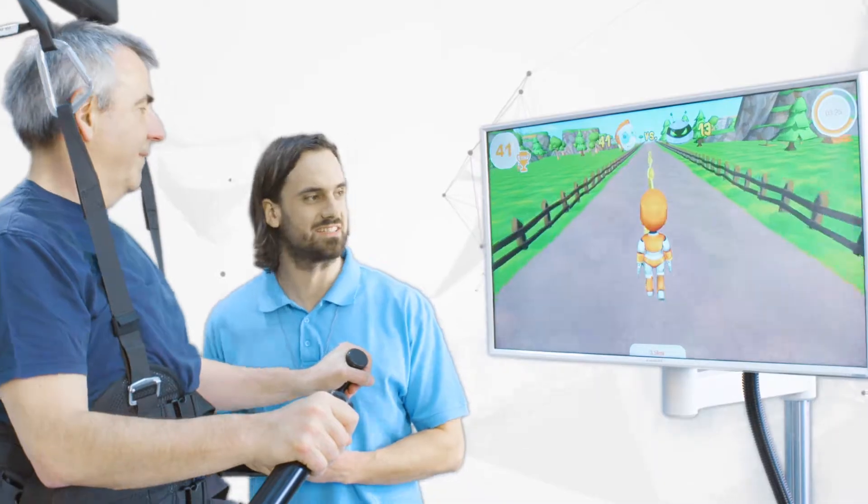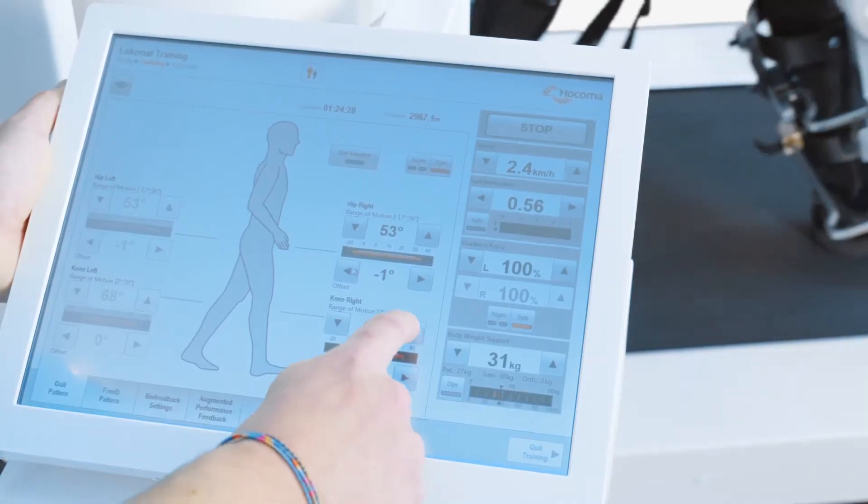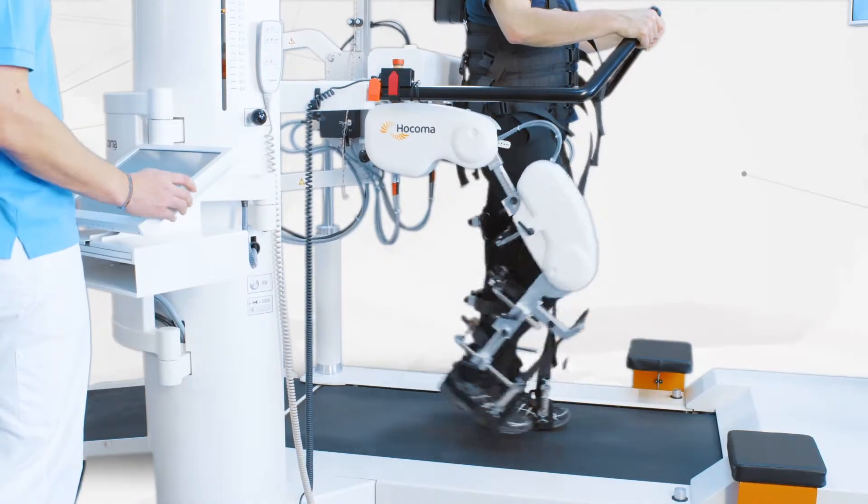Motivating real-time feedback results in active training participation by the patient and increased self-activation of residual functions. Therapists can continuously adapt training parameters to the patient's abilities at every stage of their recovery.